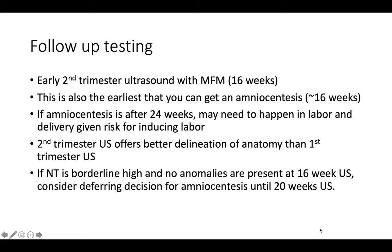In the situation where the nuchal translucency was borderline elevated and the 16-week ultrasound shows no significant anomalies, you can consider deferring the decision for an amniocentesis until the 20-week ultrasound. Remember, the majority of cases that are borderline high for nuchal translucency and have no other anomalies detected are going to be normal pregnancies — about 93%. However, this is a personal decision, and some patients who would like to know sooner may elect to move forward with amniocentesis at 16 weeks.